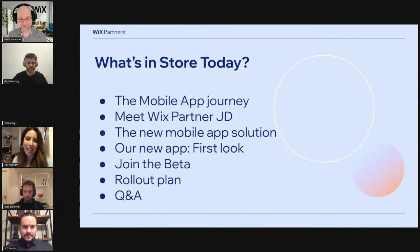There's lots we want to cover today and some really exciting announcements coming up. First, we're going to talk about the Wix mobile app journey so far and its incredible success. We'll then introduce Wix partner JD and talk about the app's impact on his business. Then we'll reveal exciting changes coming very soon, including screenshots. We'll introduce our beta program and a rough timeline, followed by a Q&A session.